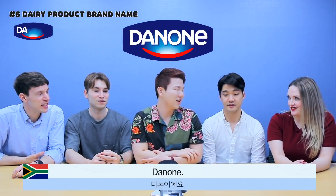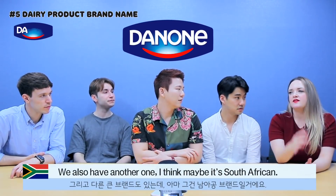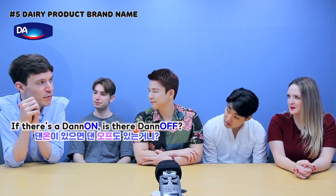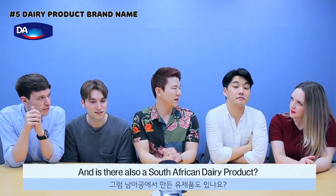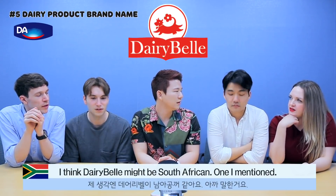In South Africa, Danone — same spelling. We also have another brand, I think maybe it's South African: Dairy Bell. It's also quite a big brand. Are there South African dairy products? Dairy Bell might be South African — the one I mentioned.